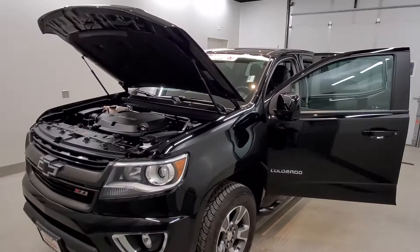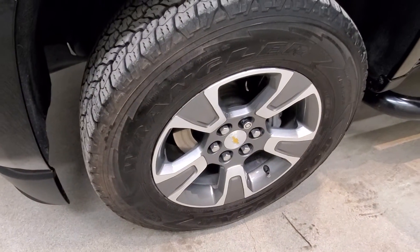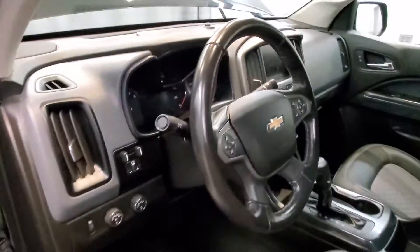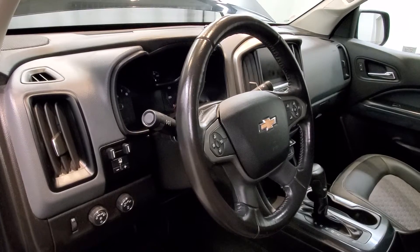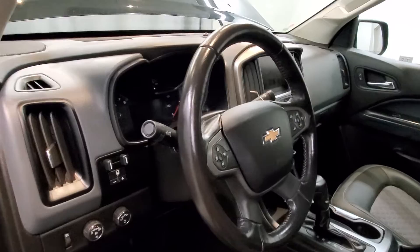It is black with a jet black cloth seat trim interior. Comes with Z71 alloy wheels, and the interior is equipped with six speakers, AM/FM radio with SiriusXM radio, premium audio system with Chevy MyLink and radio data system.